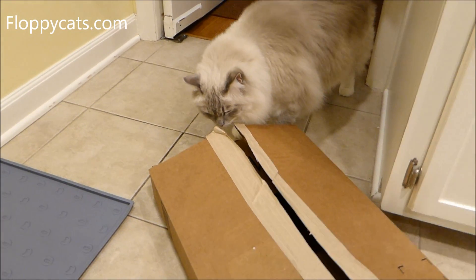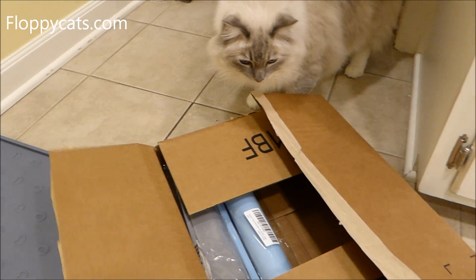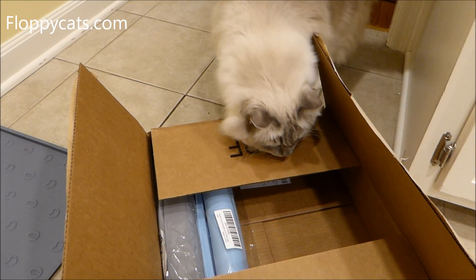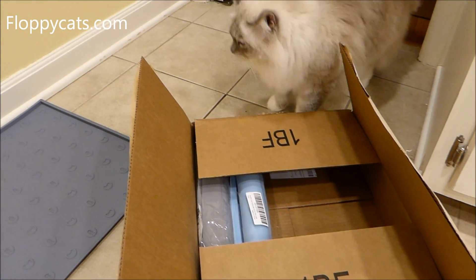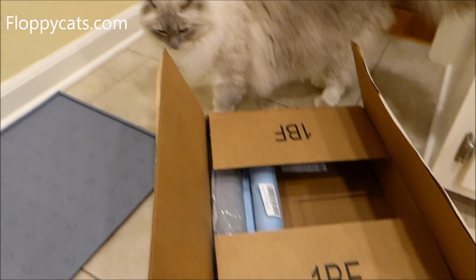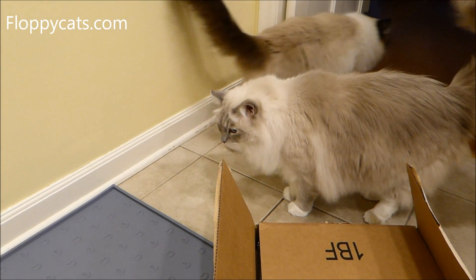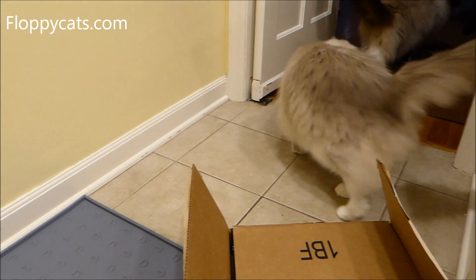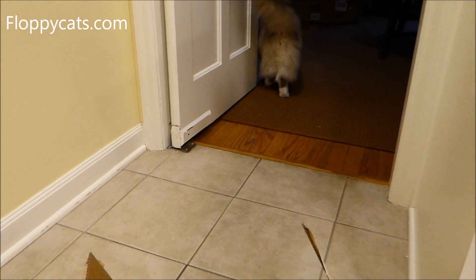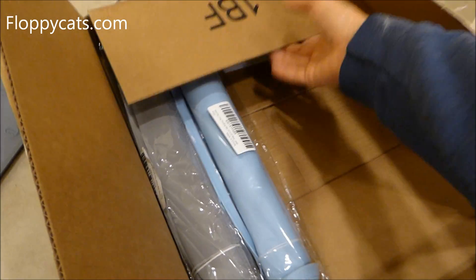For those of you that follow our website, Floppycats.com, you know that I just launched a Floppycats shop, which features Floppycats favored cat products, because I can't tell you how often I am emailed and asked, what's your favorite cat scratcher, what's your favorite this, that, the other? A lot of times it's pretty difficult to pick a favorite one, because it can depend on the cat or your situation. So that's why I decided to set up the shop.